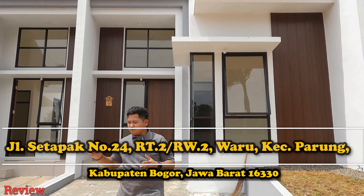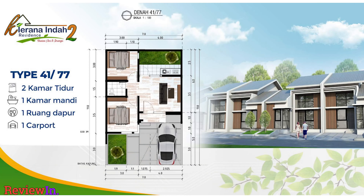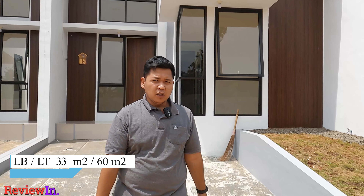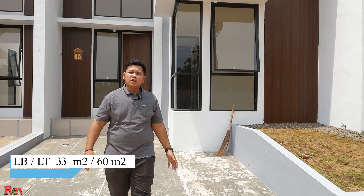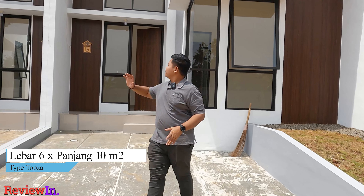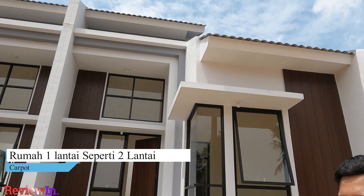Oke teman-teman. Jadi di perumahan ini, Kirana Indah 2 ini, sebenarnya ada tiga tipe. Tapi yang baru jadi ini yang satu tipe, Tipe 33 per 60. Ini luas tanahnya itu 60, dan luas bangunannya 33. Kalau teman-teman bisa lihat, fasad depannya itu nyangka nggak kalau ini satu lantai? Karena tinggi banget ya fasadnya itu, sealingnya itu tinggi banget.